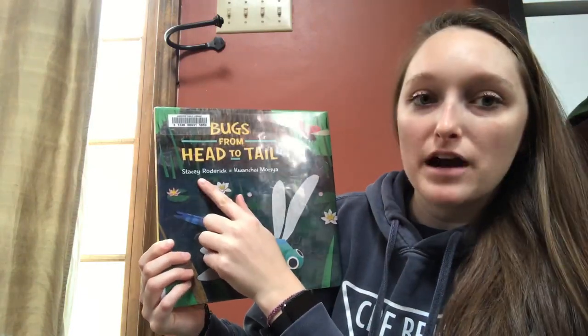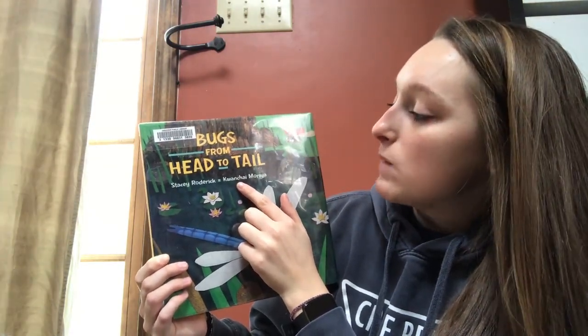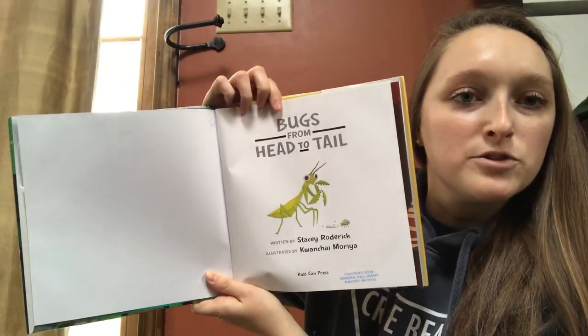It's written by Stacy Roderick and it's illustrated — which means they are the artist who did the pictures — by Wan Chai Moira. Here's the title page: Bugs from Head to Tail.